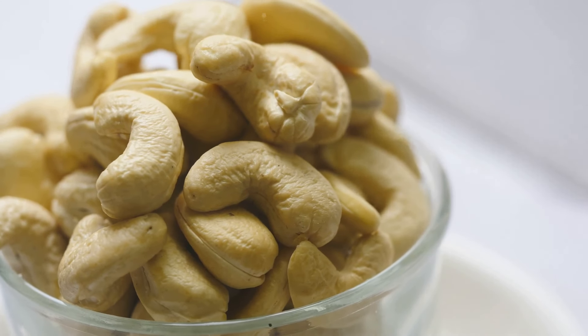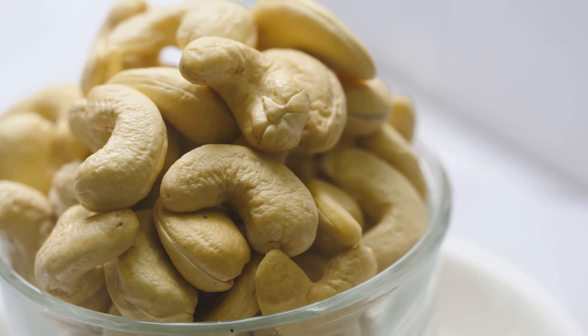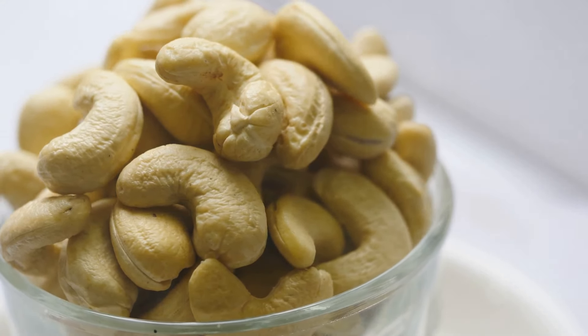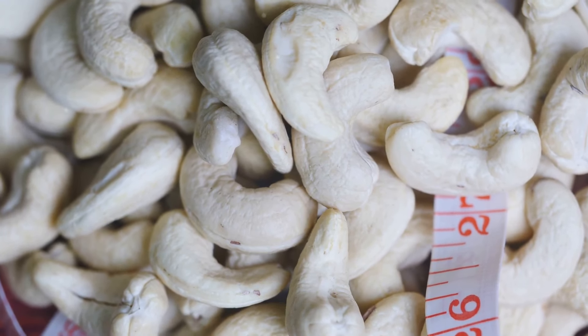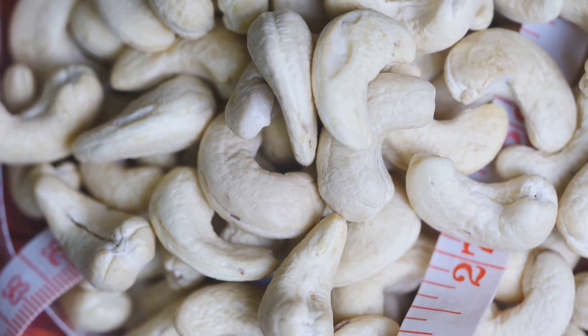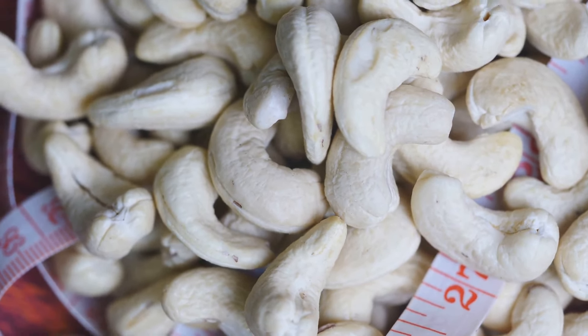Remember, your choice is a reflection of your values. Whether you choose organic or conventional cashews, the important thing is that you make an informed decision that you feel good about. Enjoy your cashews, knowing that you have made a choice that aligns with your personal priorities and values.